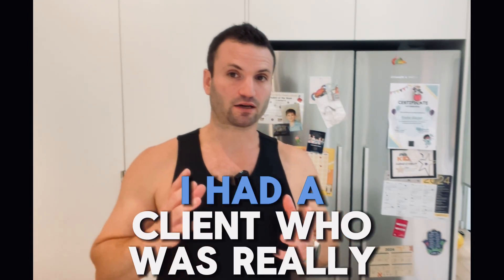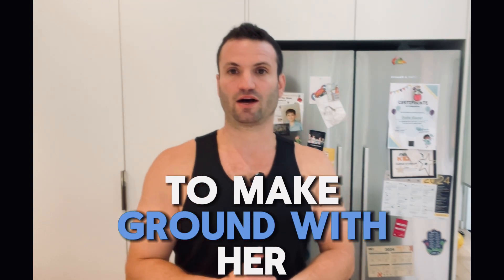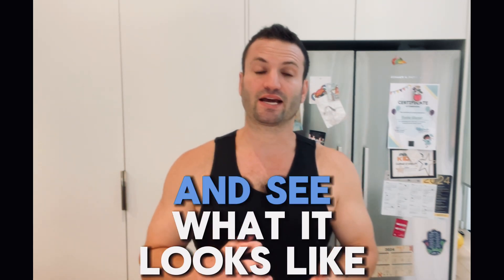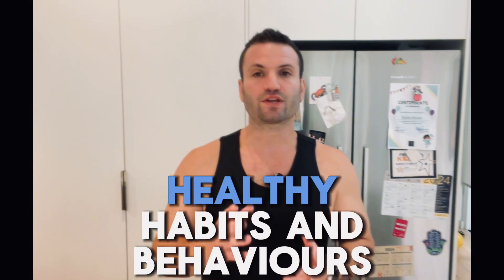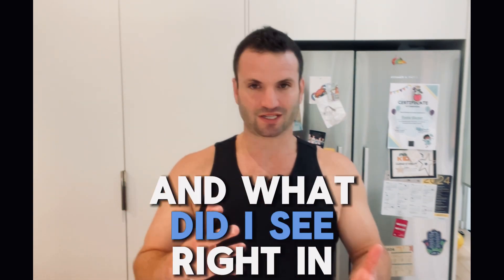A few weeks ago I had a client who was really struggling to make ground with her nutritional habits. So I said, screw it — I'm going to come over to your house and take a look at your kitchen, your environment, and see what it looks like and how we might be able to make some alterations to help support some healthy habits and behaviors. So I went over to her place and I opened up her fridge — and what did I see right in front of me?